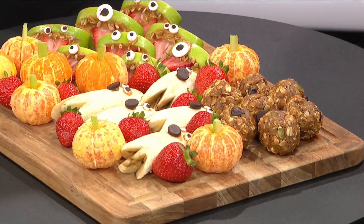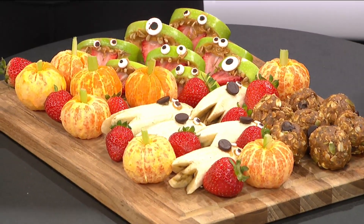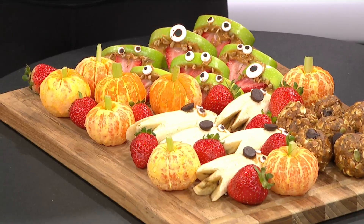I did a little twist — a pumpkin spice protein ball. It has vanilla protein powder, pumpkin seeds, chia seeds. So really filling, but still delicious.